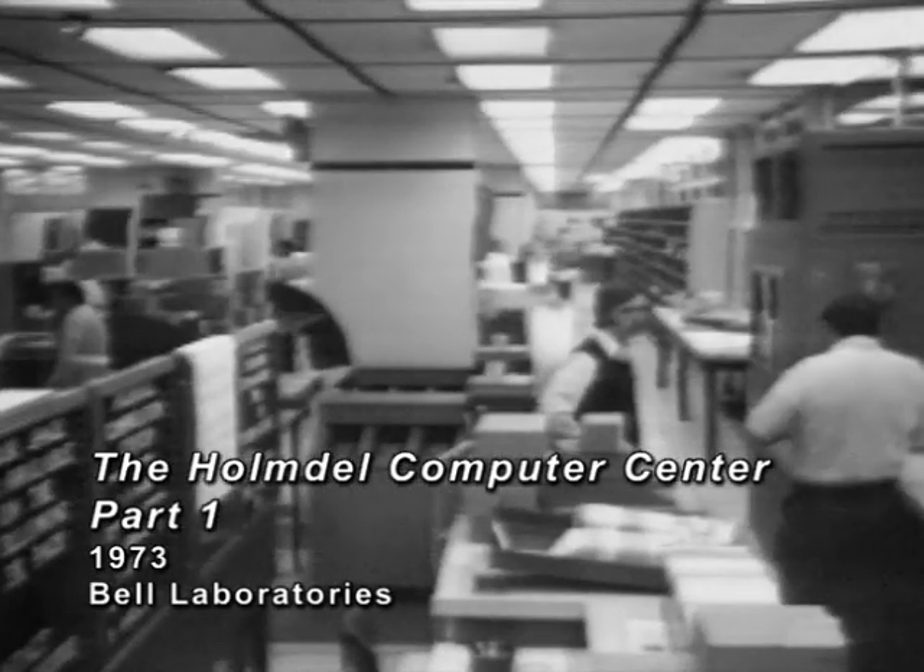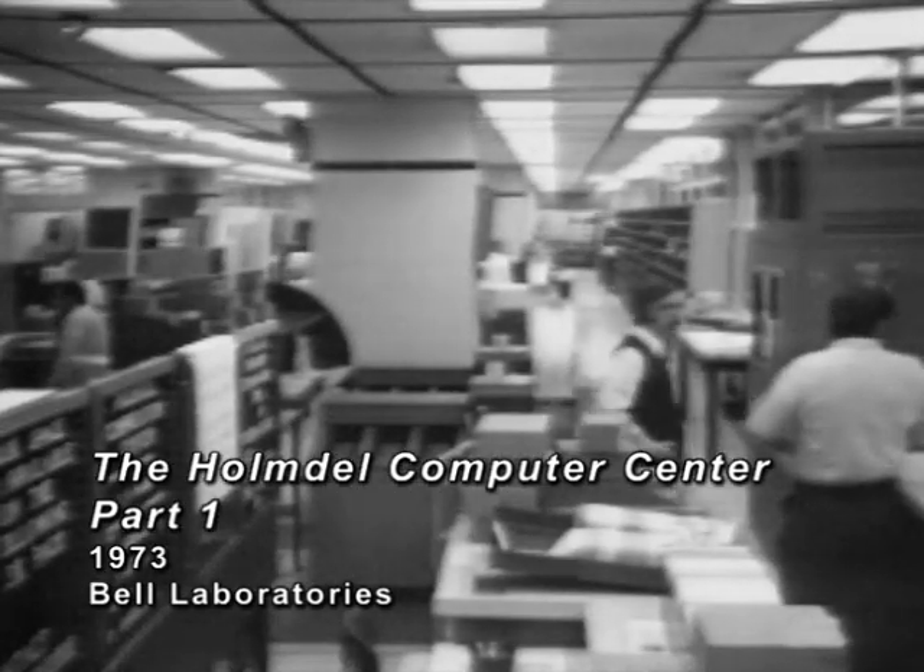Occupying the entire first floor of Building 3 at the Homedel Laboratories, the computer center requires some 20,000 square feet of space to house its equipment and peripheral services.